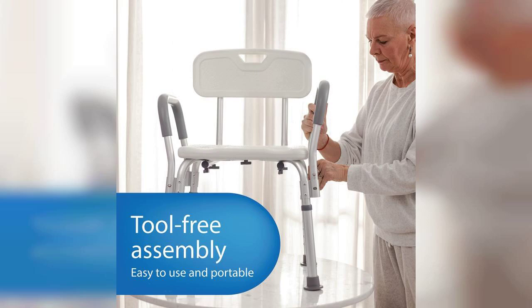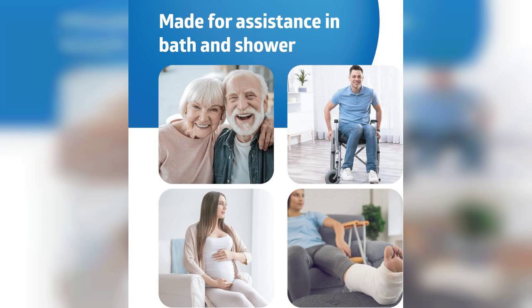I also appreciate the thoughtful design elements, like the drainage holes in the seat that help prevent water accumulation, ensuring that the chair remains safe and functional. The overall aesthetic is simple, yet effective, blending seamlessly into any bathroom decor.